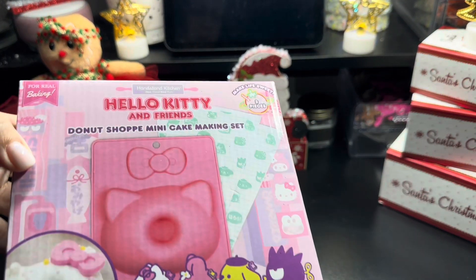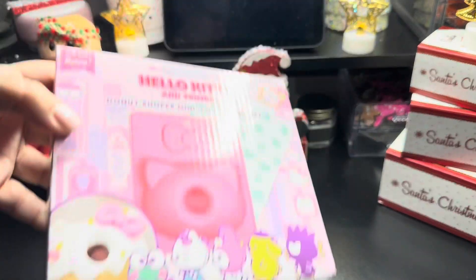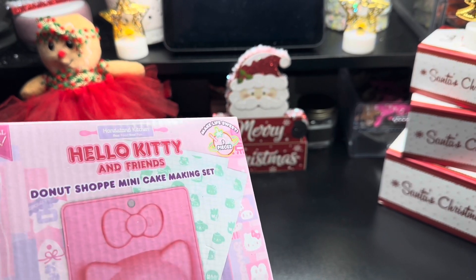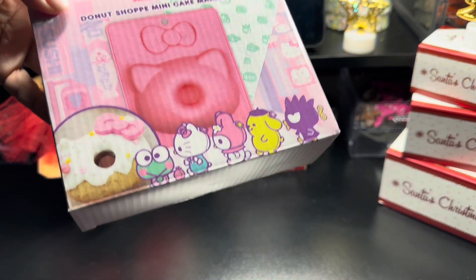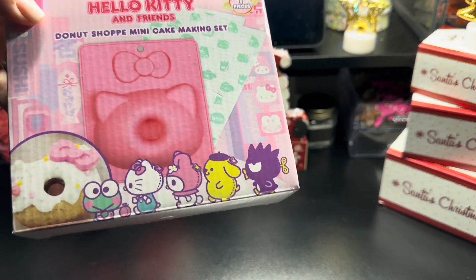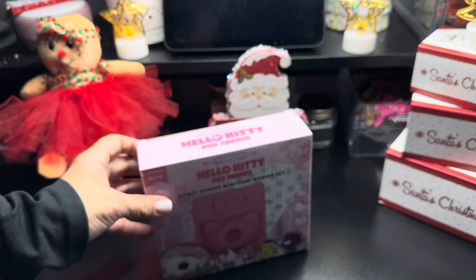I saw this cute little Hello Kitty and Friends donut mini cake making set — this is super cute for a little girl. They have like a whole aisle of Hello Kitty, so if you have a little girl I suggest you go pick up a couple of items. It's worth it and it's super inexpensive, so I grabbed one of these for myself.